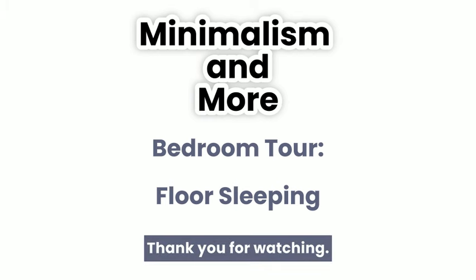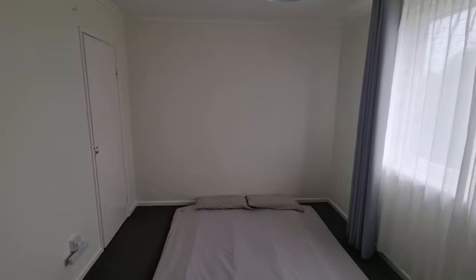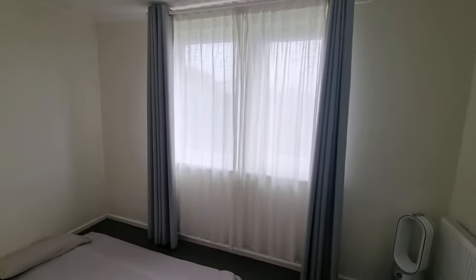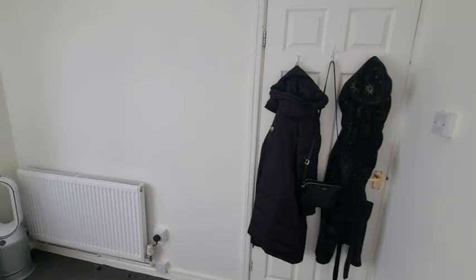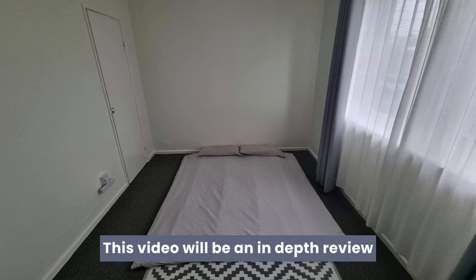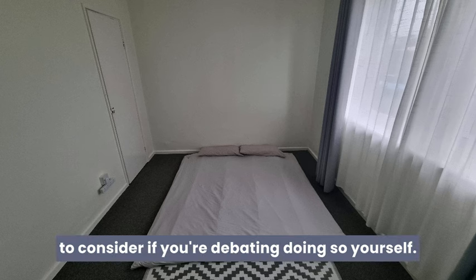Welcome back to Minimalism and More, thank you for watching. Today I'm going to show you around my minimalist bedroom. The most obvious thing you probably noticed is that my bedroom doesn't have a bed. This video will be an in-depth review on my experience of floor sleeping, which I've been doing for the past eight months. I hope to raise some points for you to consider if you're debating doing so yourself.